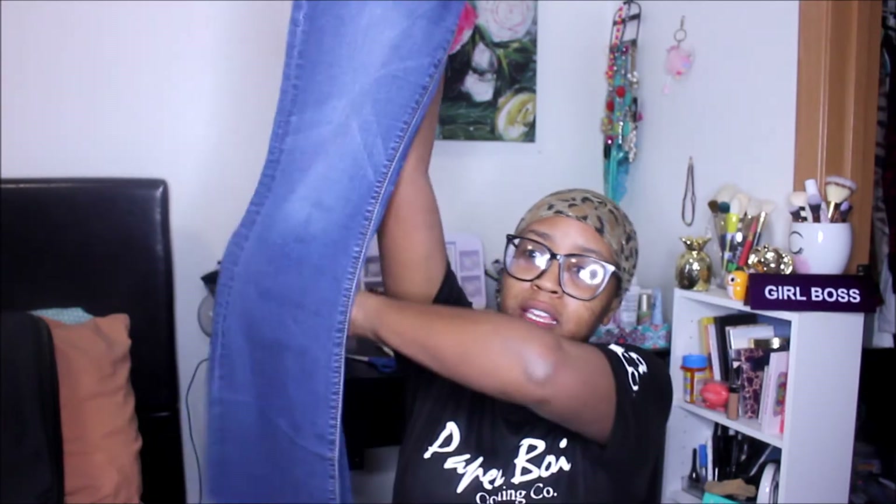Next up I found some Old Navy jeans — mid-rise, size 6 petite, but they fit fine. $4.99, so with the discount they came out to maybe $1.24. Just some black skinny jeans but they actually fit really, really nice. Ladies, you know how hard it is to find jeans that don't make your butt look flat and aren't super tight — these were a good fit.